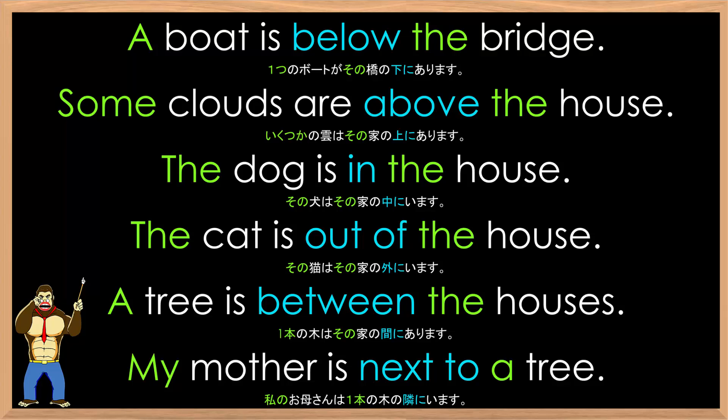Let's try that at a normal pace this time. A boat is below the bridge. Some clouds are above the house. The dog is in the house. The cat is out of the house. A tree is between the houses.